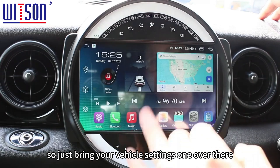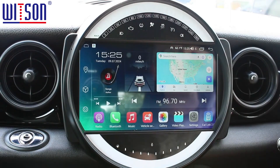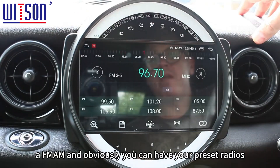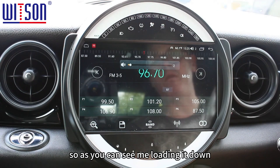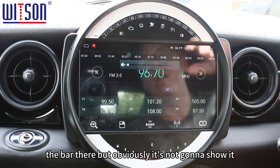Just bringing up vehicle settings to give you a little run-through of what the system's got. It's got DAB, it's got AM/FM, you can have preset radio stations, and it does work with the steering wheel controls.